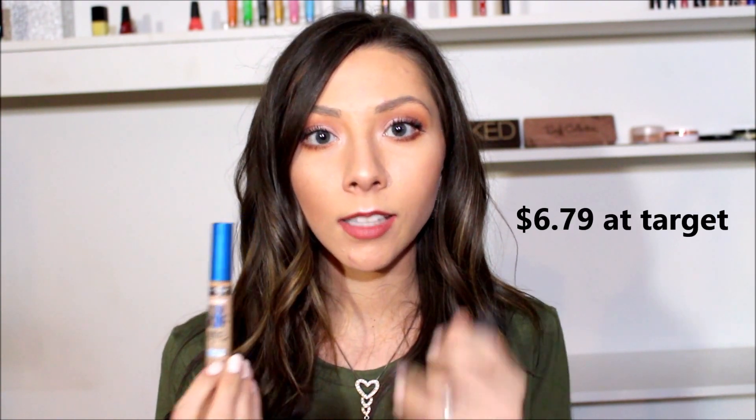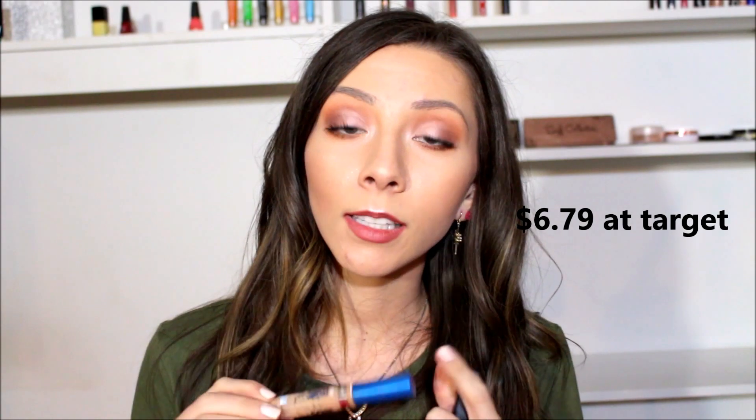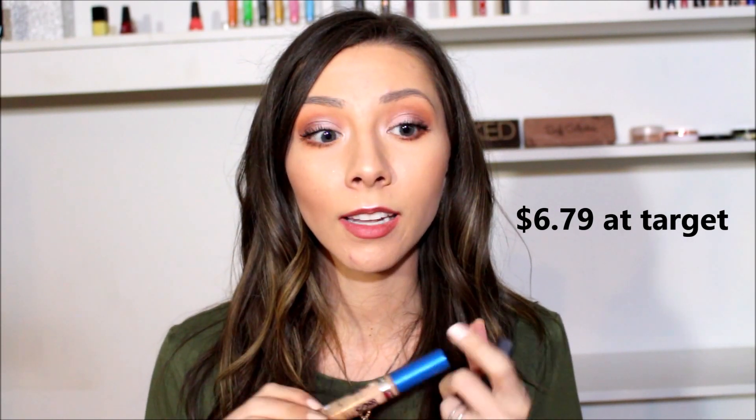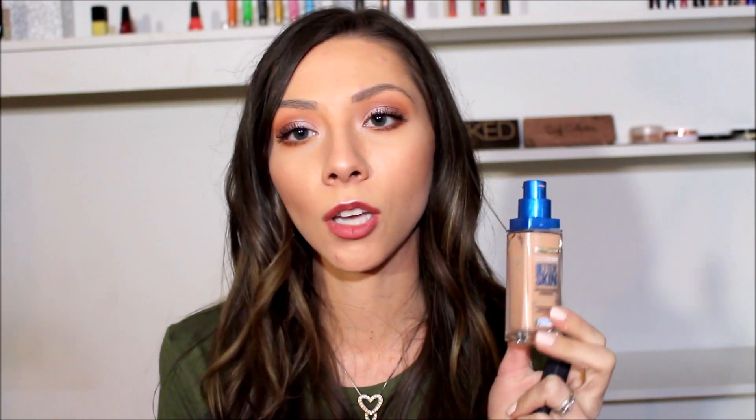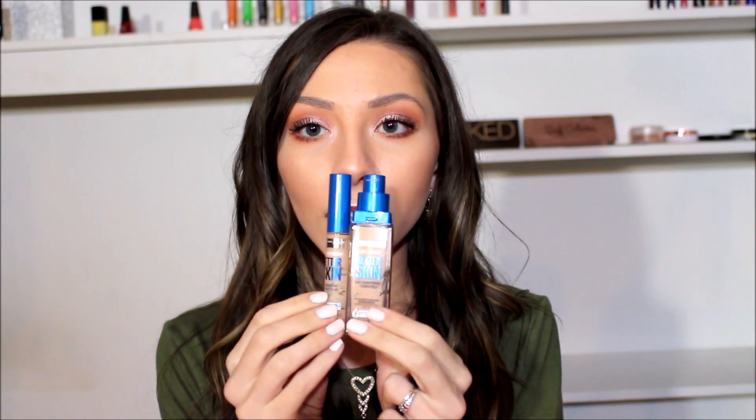I have two concealers to talk about. First, I have the Maybelline Superstay Better Skin Concealer — this is fabulous, the best concealer I've ever used. And the Better Skin foundation is also really good. This bottle only has a couple pumps left. I really love this combination, and both products on their own as well. They are amazing — so creamy, so full coverage, so comfortable. Very nice products.